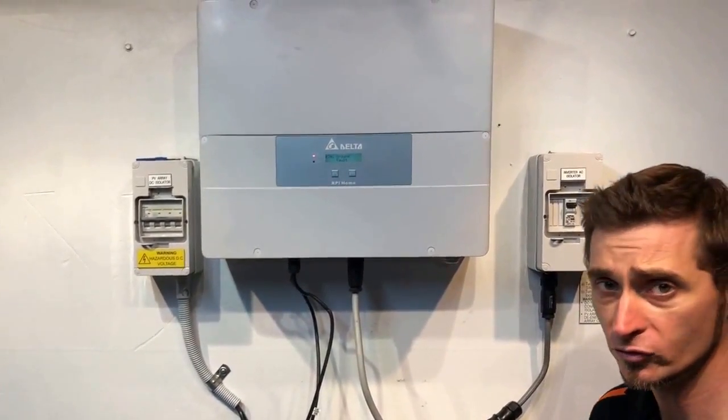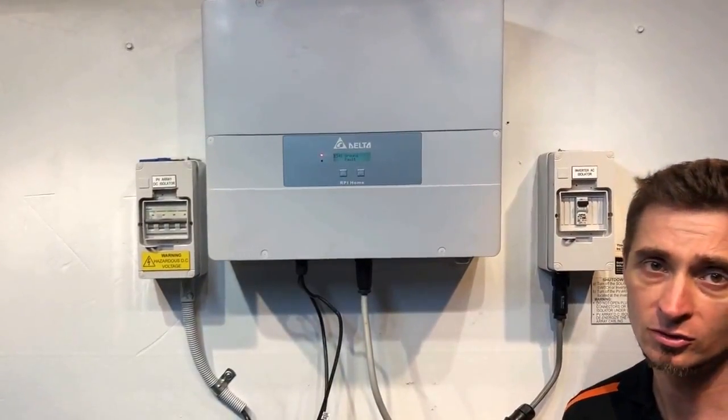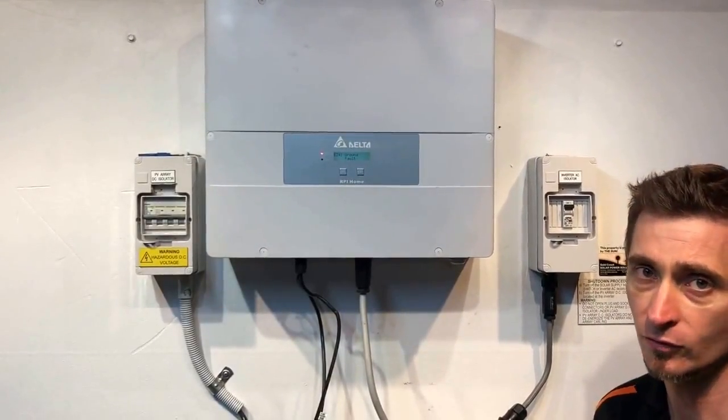It could even be an internal fault with the inverter, though that's usually not the case. Either way, you're going to need an accredited solar electrician to look at it, work out what's actually going on, and rectify the fault.